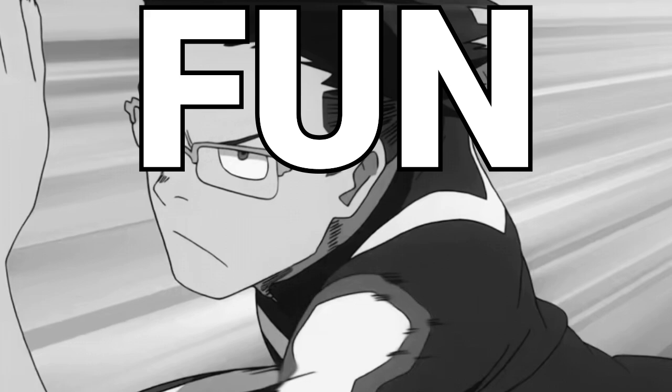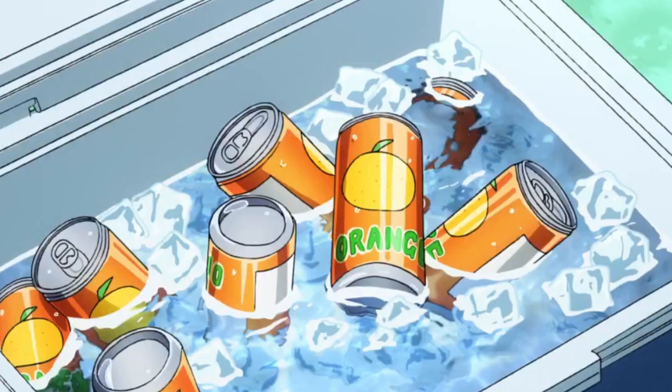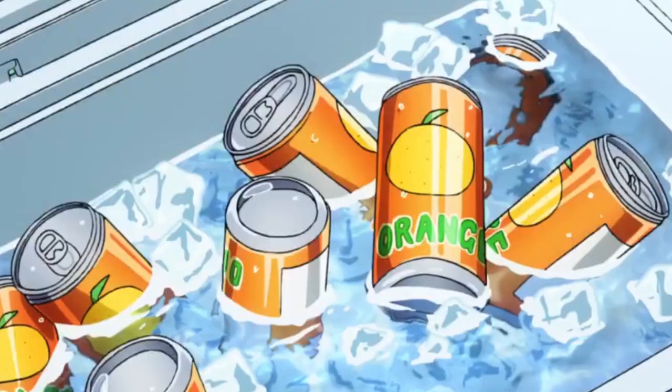Fun little fact: Ida's engines are actually fueled by orange juice. Those of you with a keen eye might have noticed that throughout the series, Ida can often be seen drinking this citrus-based beverage. Orange, you glad you know that now?